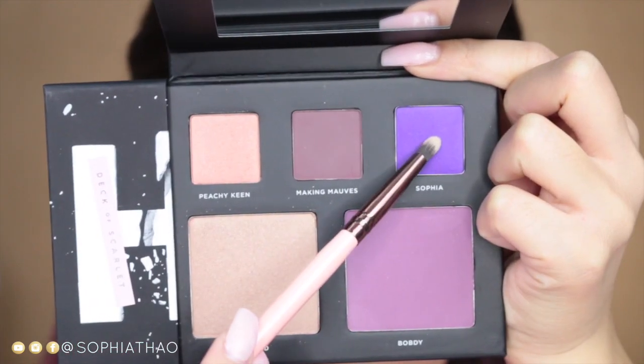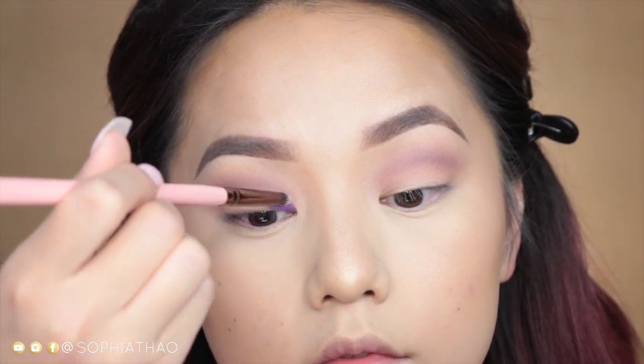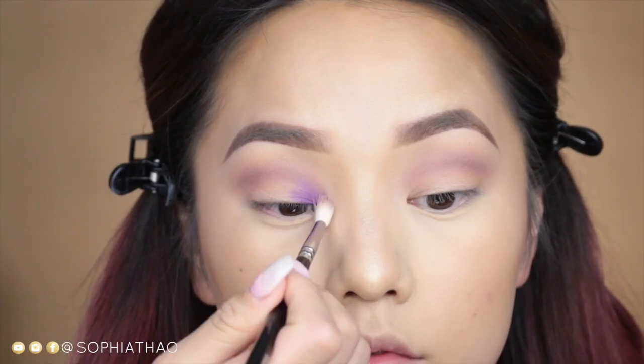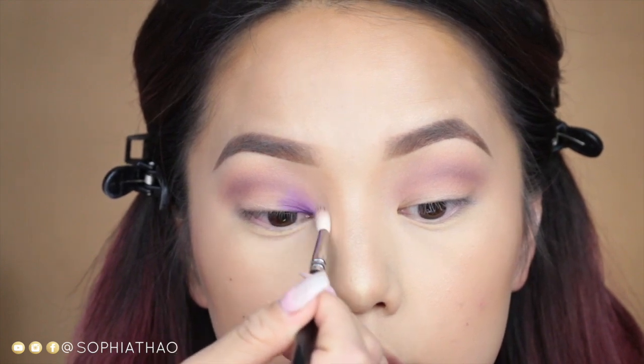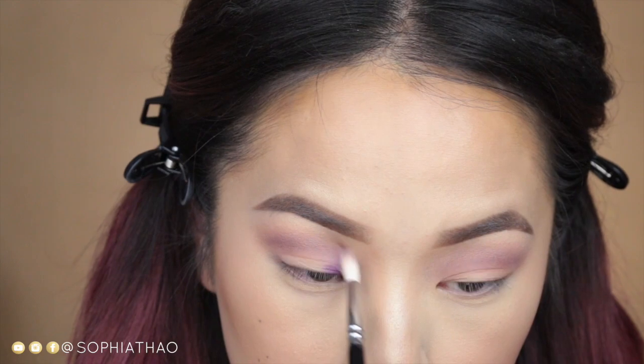Next I'm taking the color Sophia on a pencil brush — this is a beautiful purple color with a slight pearl finish. I'm applying that first to the inner part and then blending it out, working little by little because I noticed that purples are a little harder to apply.